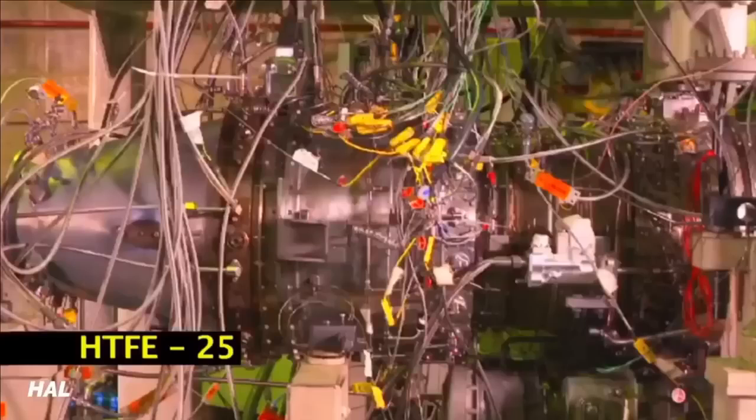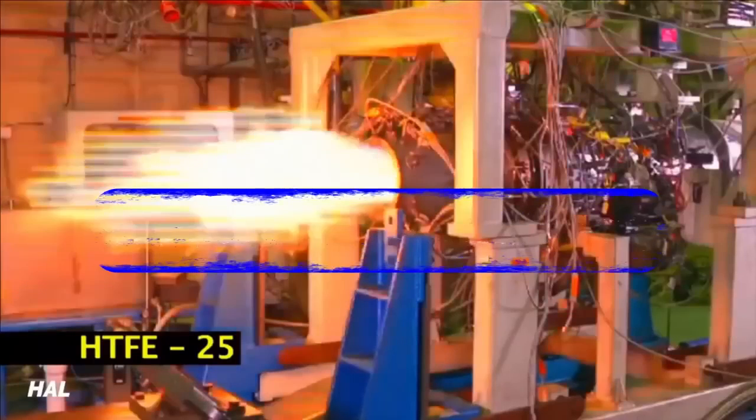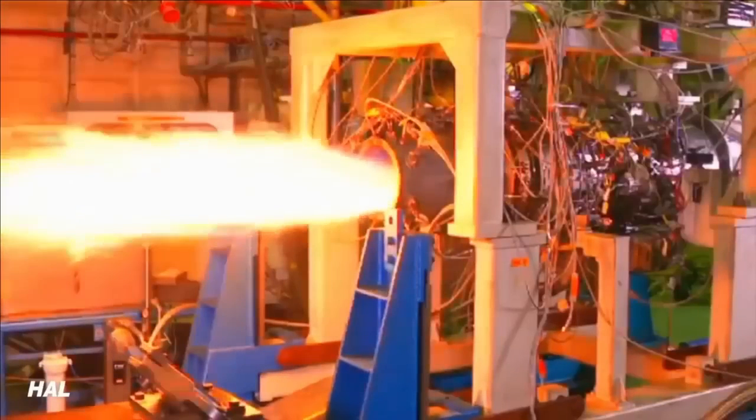A reheated version of the HTFE-25 variant can also power the Indian Air Force Jaguars at a fraction of the cost that Honeywell is asking for its engine upgrade. The defense PSU HAL had started development of the engine in 2013–14 with a timeframe of six years for completion.